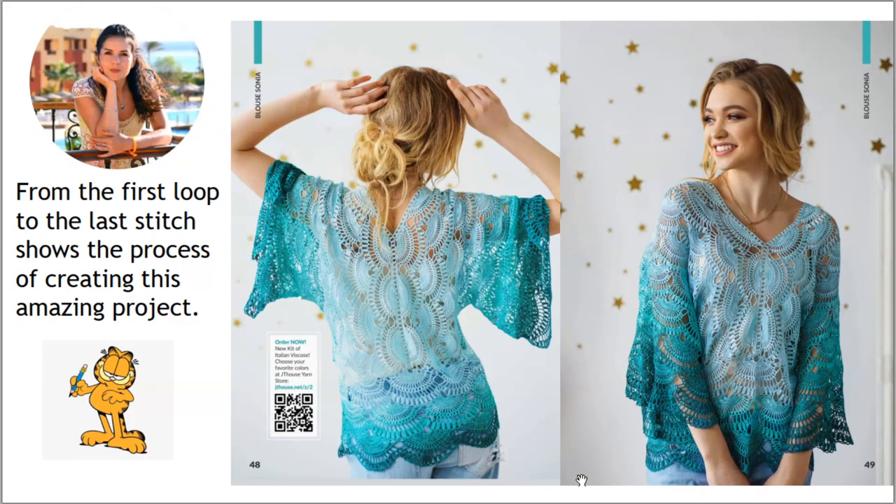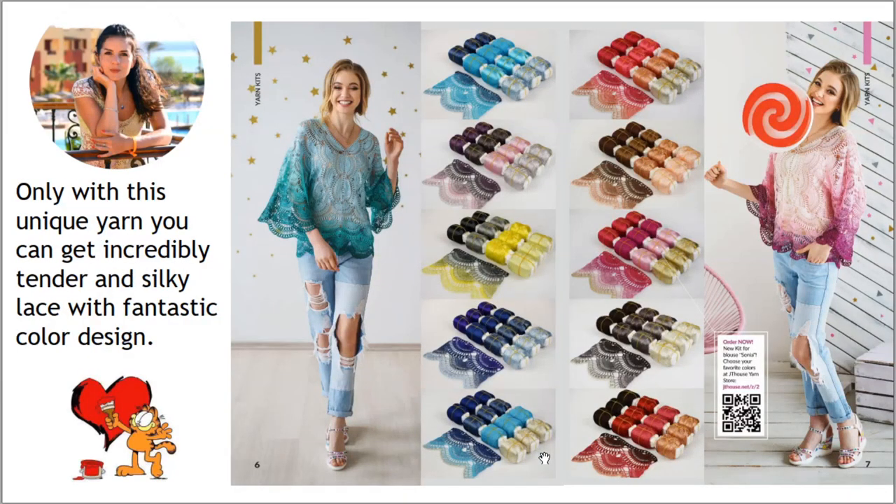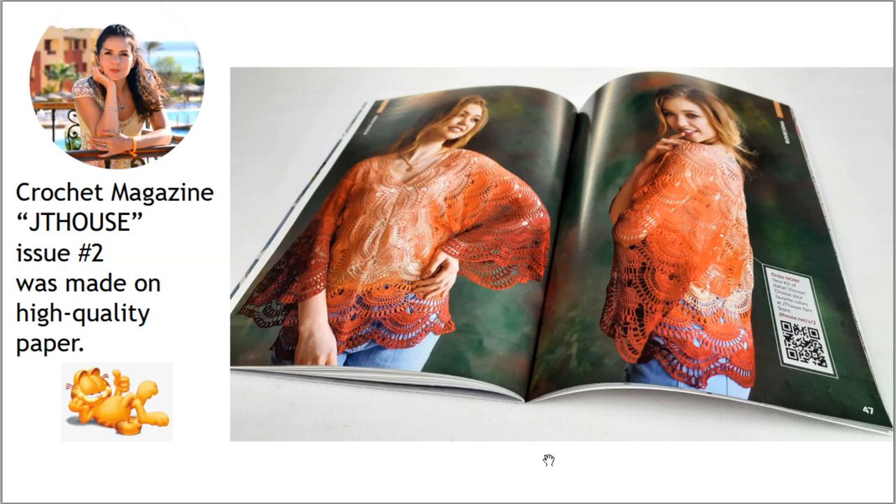This blouse was made in several versions from my favorite yarn — 100% Italian viscose. All these variants you will see inside the magazine, because we made really fantastic photos only with this unique yarn. With it, you can get an incredibly tender and silky lace with fantastic color design.